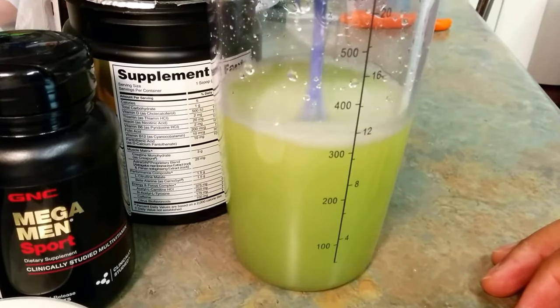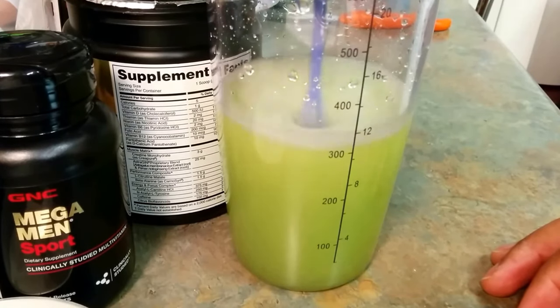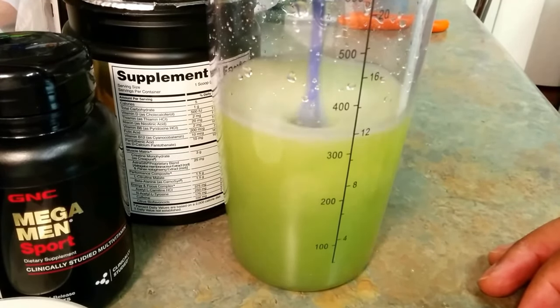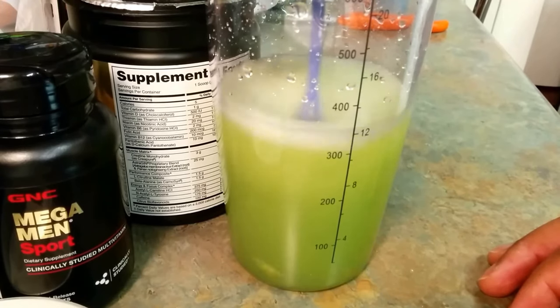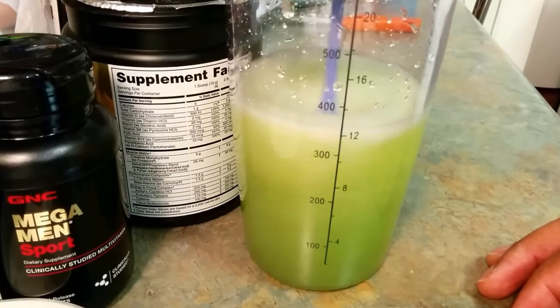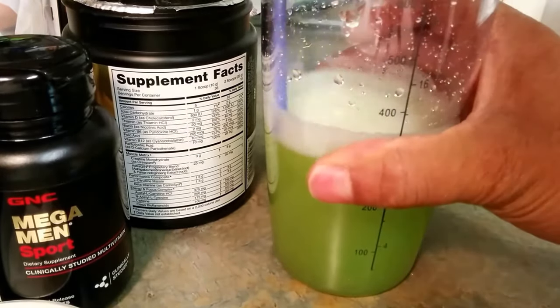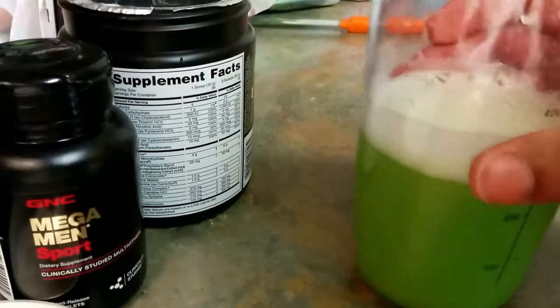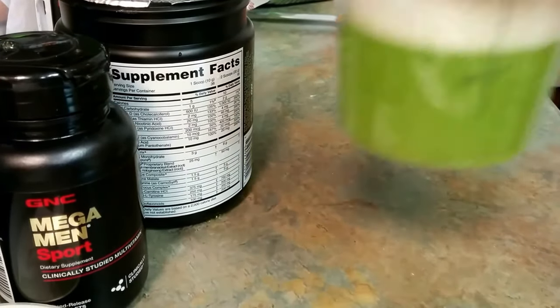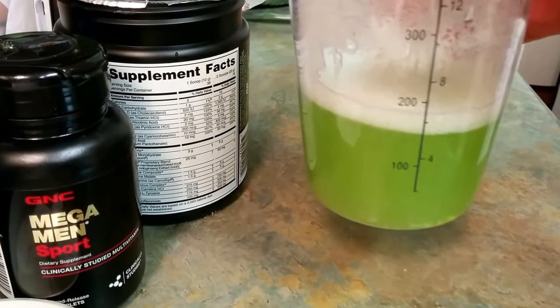You can use any shaker cup. You definitely want to take your pre-workouts on an empty stomach, or if you just had a meal, wait about an hour to give your body time to digest your food for the best results. Then allow about 15 to 20 minutes for it to kick in, and if you're working out, start your warm-up after that — you should feel it. Here we go. Like I said before, great taste.